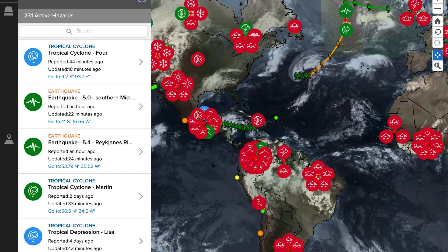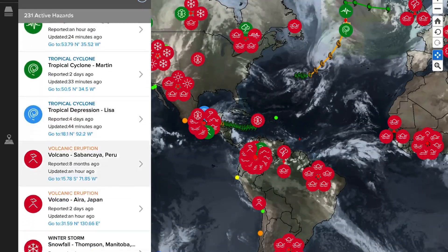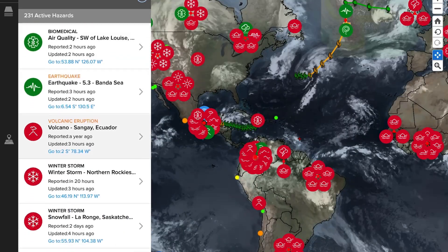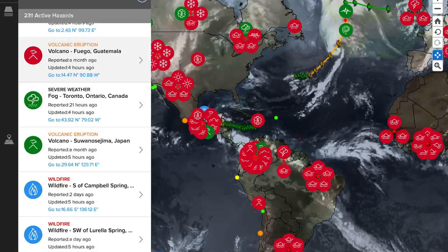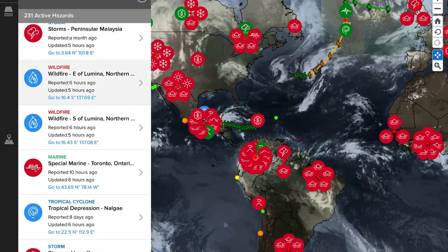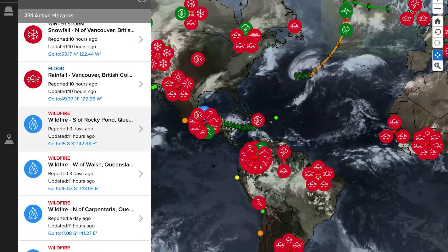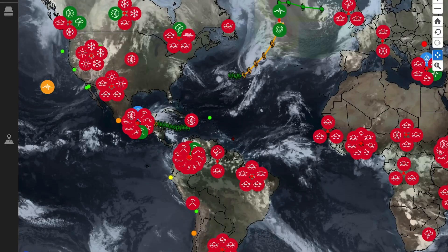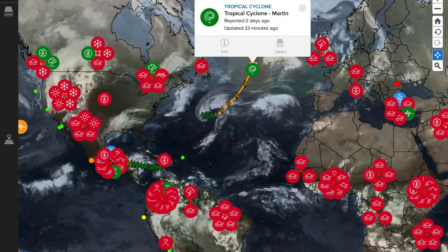Now let's get to the Pacific Disaster Center, showing the most recent satellite imagery and noting the most recent volcanoes getting updated today: Sabancaya in Peru, Sakurajima in Japan, Sangay in Ecuador, Fuego in Guatemala, Suwanosejima in Japan, and Reventador in Ecuador. That's about eight volcanoes getting updated today, still sitting at 54 active across the planet.